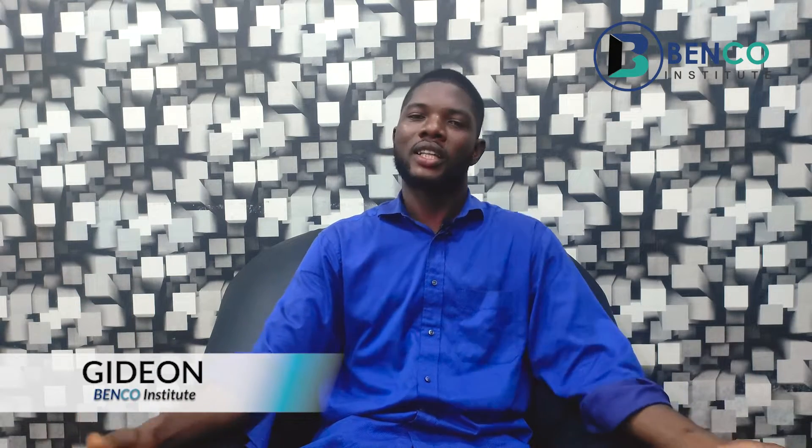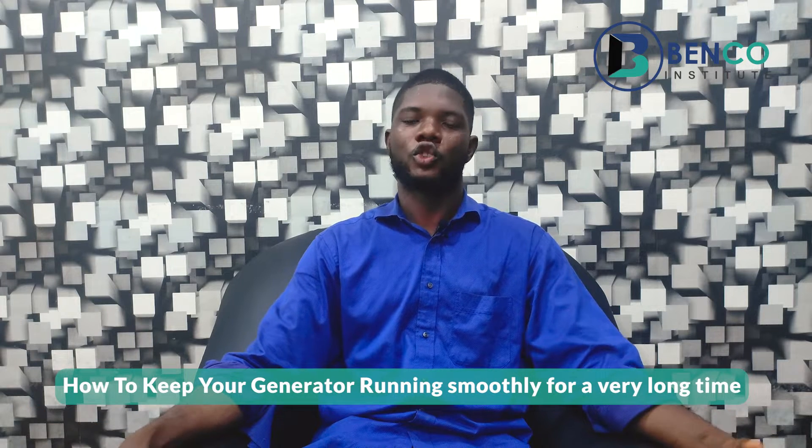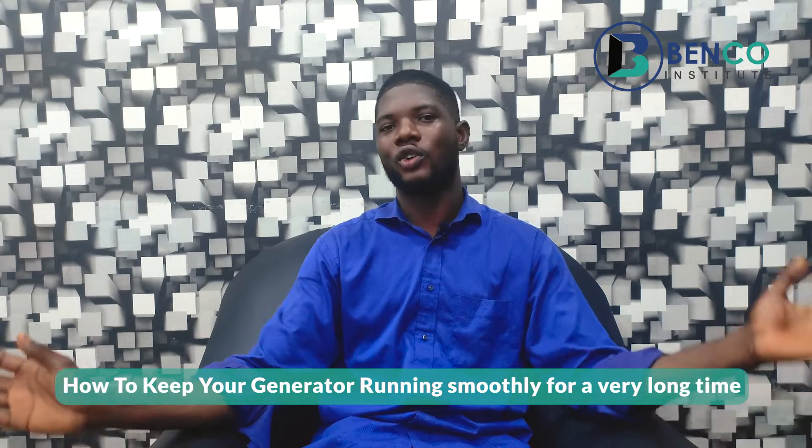Hey guys, welcome to another interesting class on Benko Institute, your small engine repairs channel. I am Gideon. On today's class we'll be looking at a very interesting topic: how to keep your generator running smoothly for a very long time.